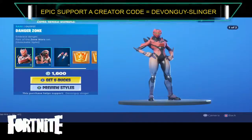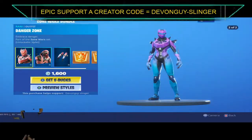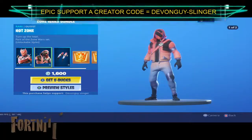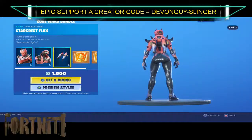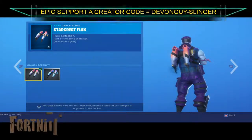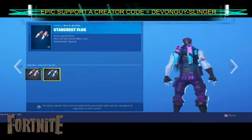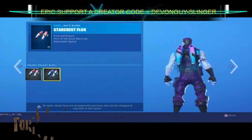We have the Zone Wars Bundle. So we have Danger Zone, Hot Zone, and the Star Crest Flux. All of these do come in the Pinky colour and the Purple colour — it's a variant for all of them.